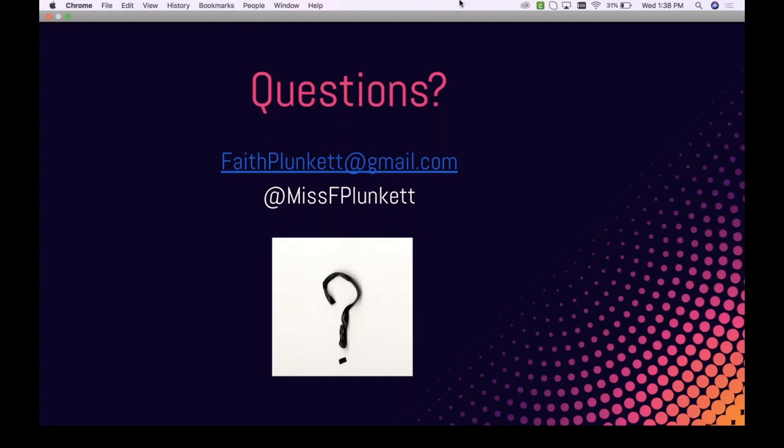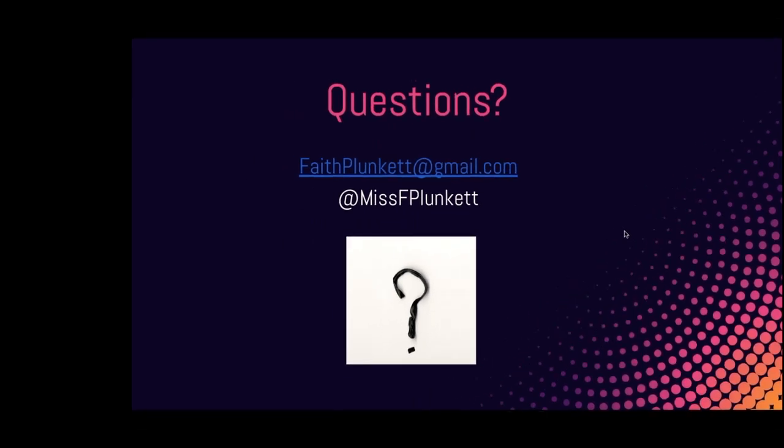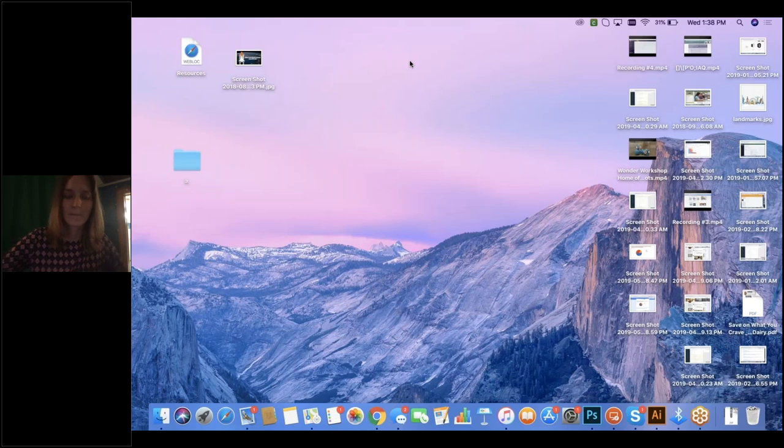Thank you so much, Faith — we appreciate all your time here today and all the questions have been answered. We encourage anyone to reach out to Faith to continue this conversation. You have inspired many teachers and technology integrationists today, and we can't wait to see how they take this into their own schools. Thank you everyone for coming, and thanks Faith for sharing your ideas. Have a great afternoon and a great summer!